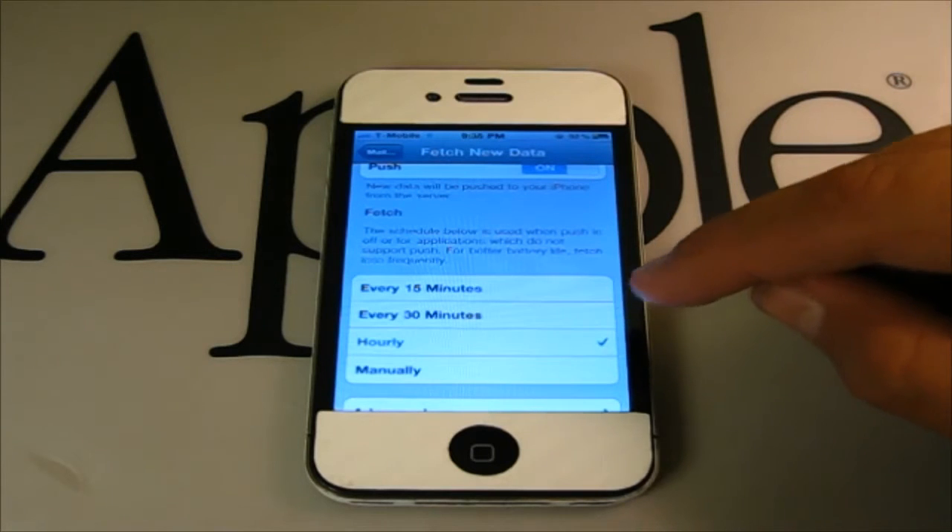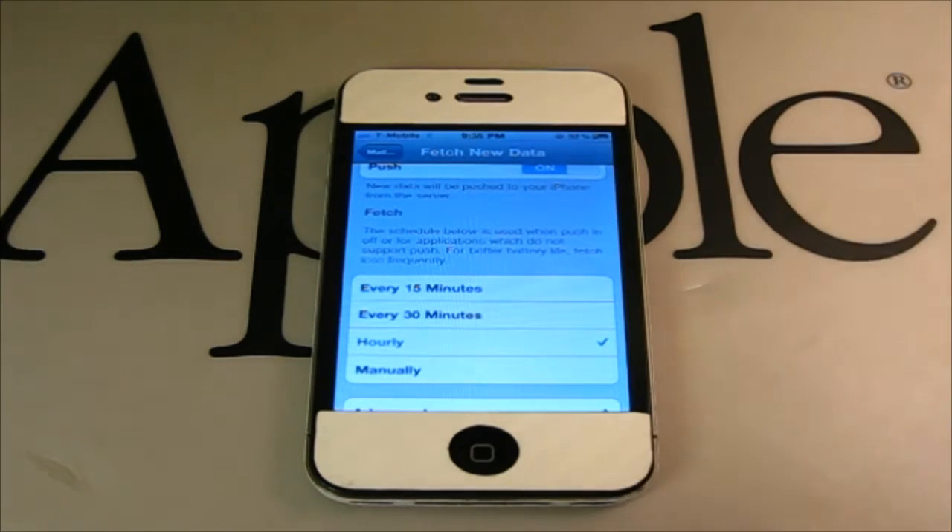Personally, I like it on Hourly because it automatically checks for new mail every hour. But if you set it to Manually, it only checks for new mail once you open up the Mail application.